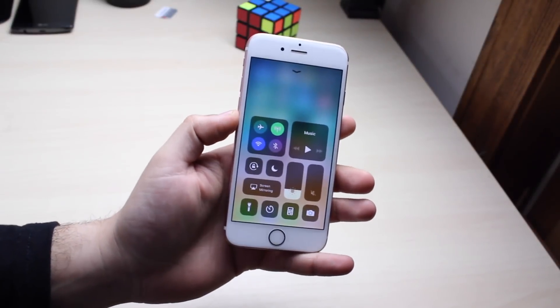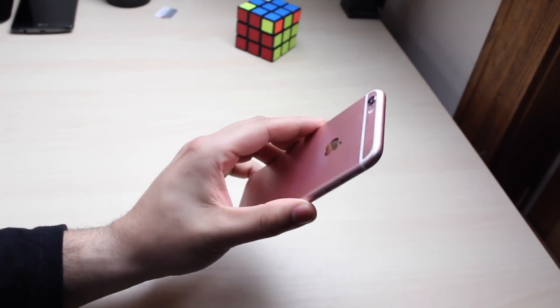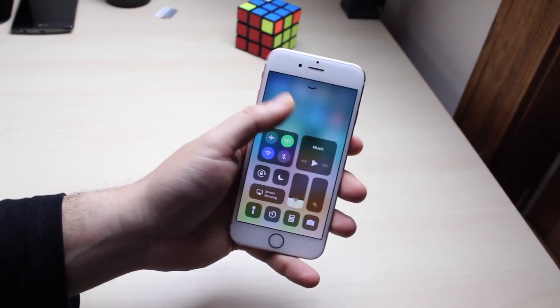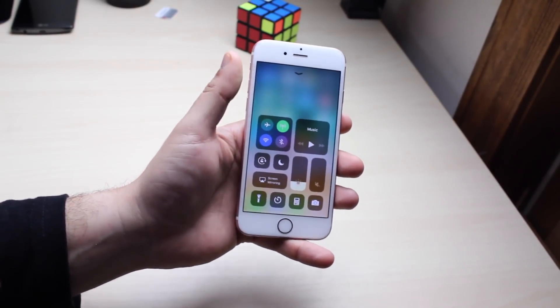Hey, what is up everybody. I installed iOS 11.3 beta 3 on my iPhone 6s and we're gonna take a super quick look at it. This is actually my second review software-wise on the 6s.